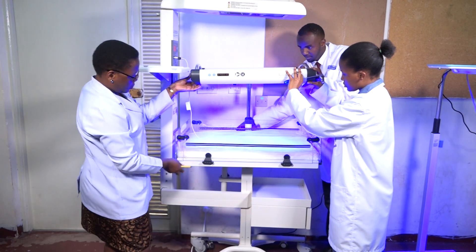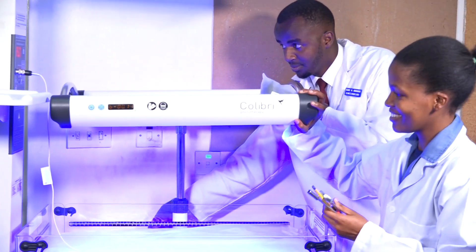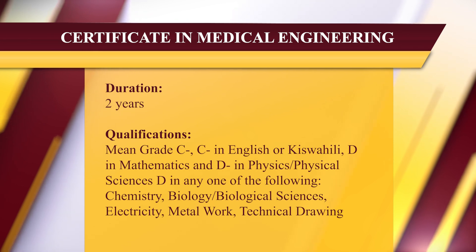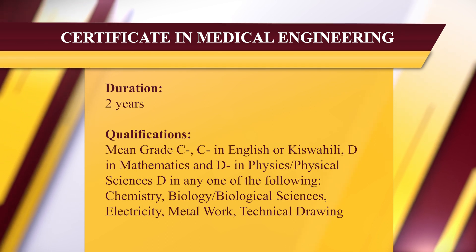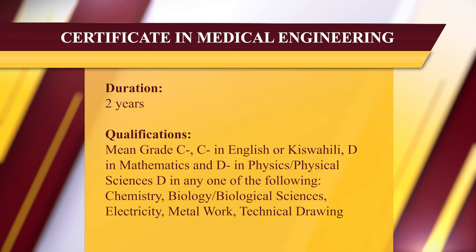Those three programs are the diploma, higher diploma in medical engineering, diploma in medical engineering, and certificate in medical engineering. The certificate program takes two years. The entry requirement is an aggregate of C minus, and students must also pass units like mathematics and one of the languages. It is a full-time, physically attended program.